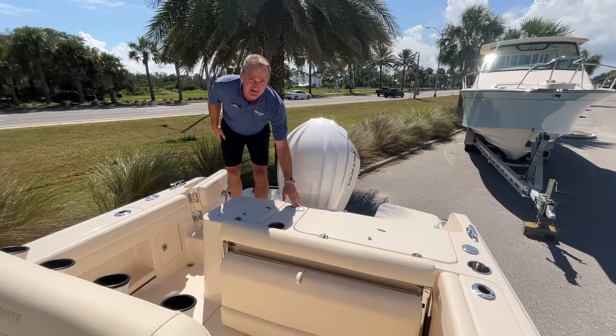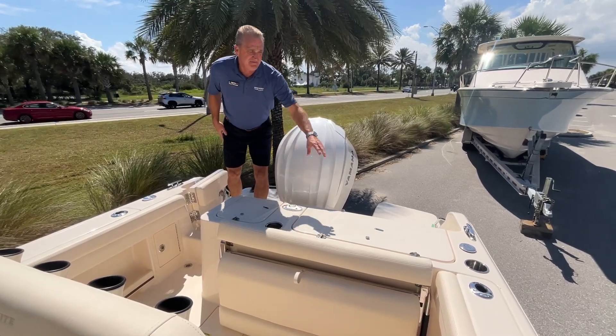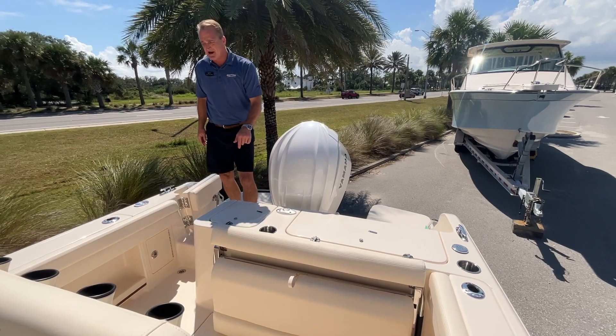This has got a retractable ski pylon centered on the boat, a fish box on the port side, and a live well on the starboard side.